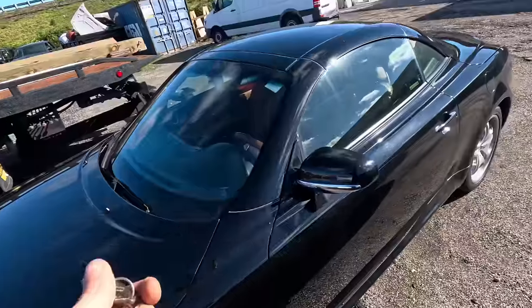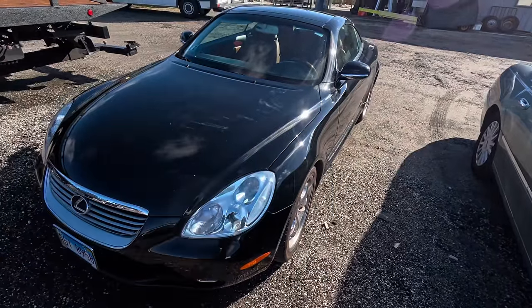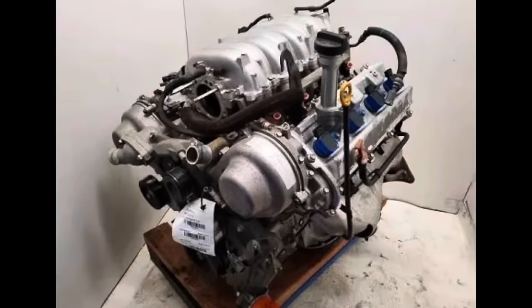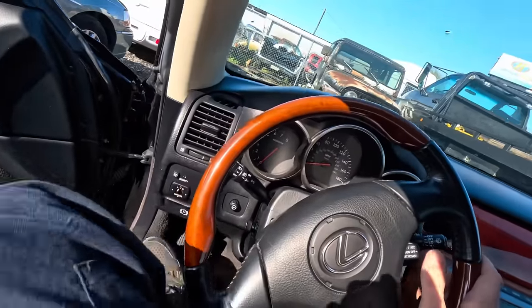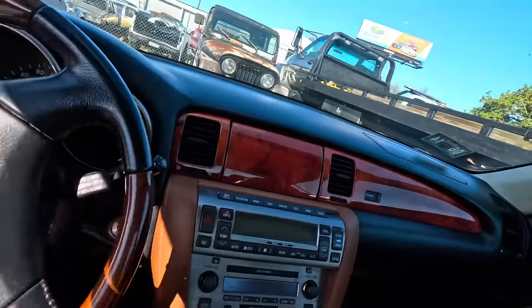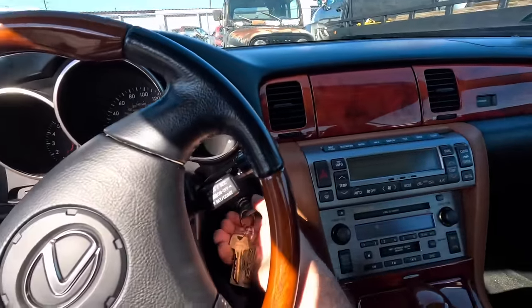The SC430 series of Lexus is powered by a 4.3-liter V8 internal combustion engine. Hopping in, these cars were not horrible vehicles on first impression.